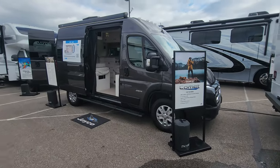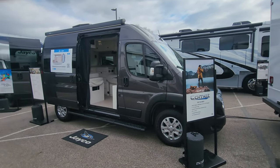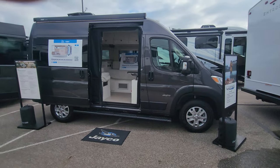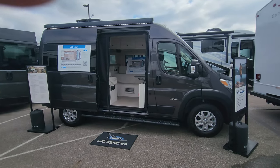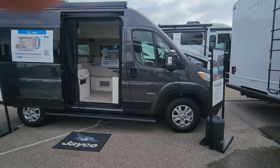Really a fantastic little unit. You want to get out on the road, be minimized in your package — you could even park this in your garage. Just get out and travel without spending a bundle. These are very reasonably priced, hitting dealer lots soon. This is the 18C floor plan, built on the Ram ProMaster chassis.